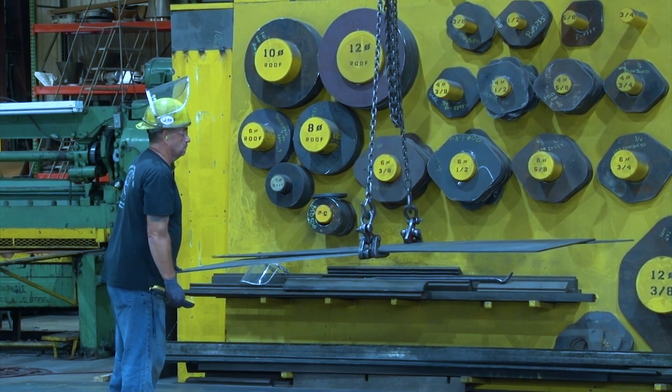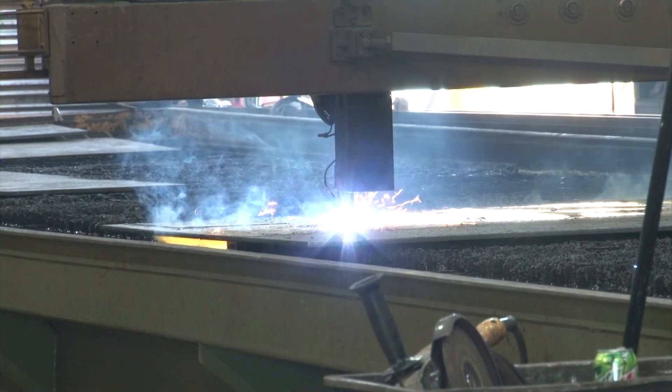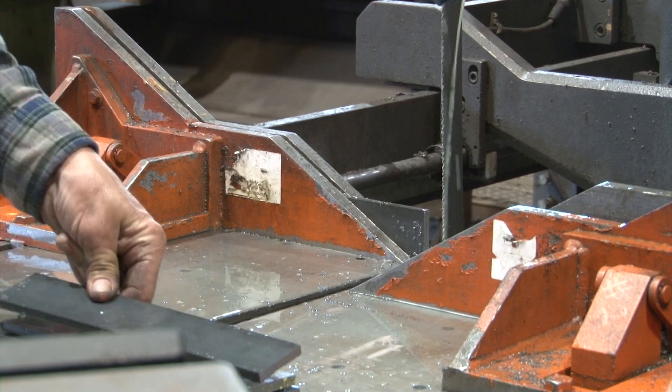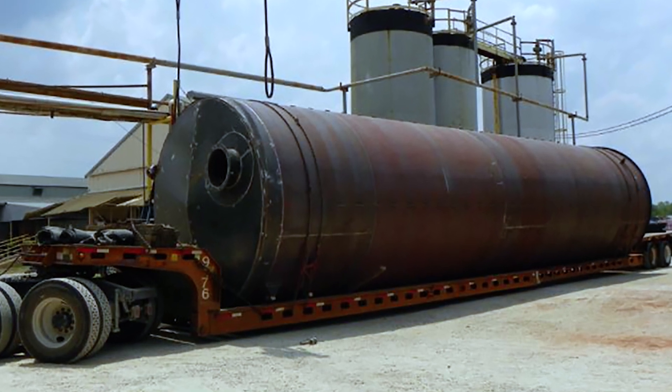International Tank Service can respond quickly to our customers' tank needs because of our on-site fabrication facility. Here we cut, roll, and fabricate roofs, shells, bottoms, and structural components, and make up accessory fittings for the tanks. Completed components are shipped via our own trucks or commercial motor freight, whichever is more expedient.